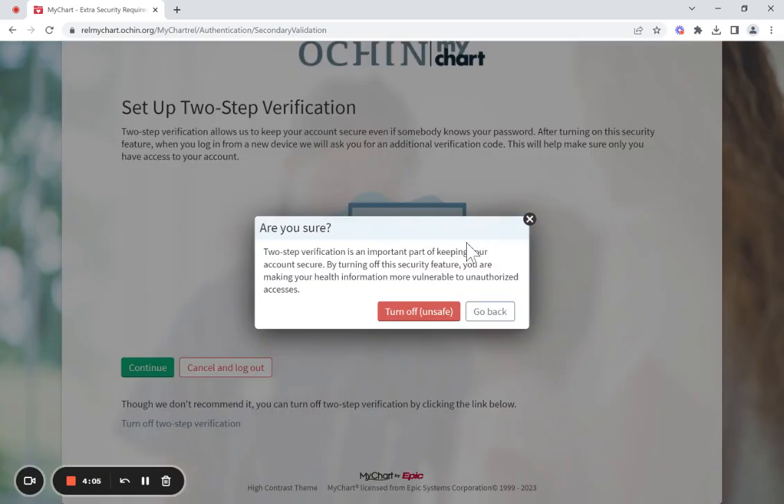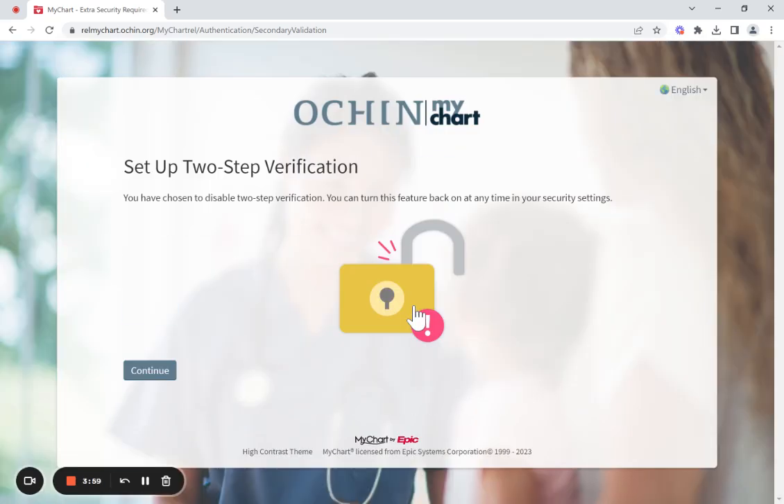I will get a pop-up asking me to confirm that I want to turn off two-step verification. I will click Turn Off. And in the next screen, I will be shown that I have opted to turn off two-step verification. I can click Continue to log into my MyChart account.